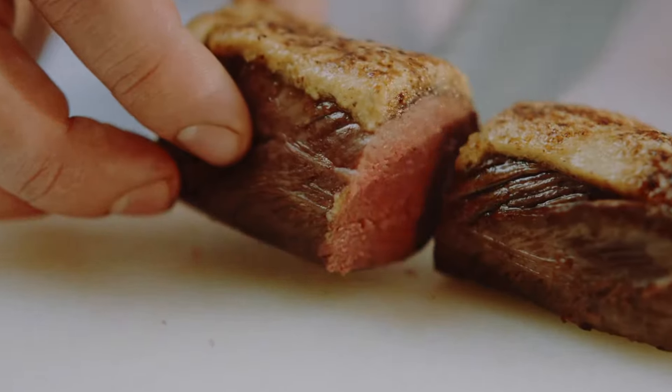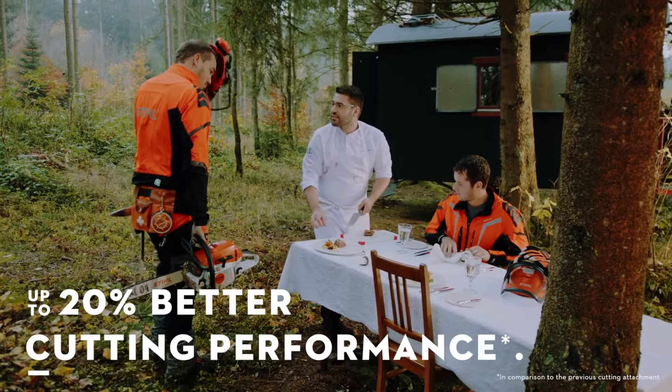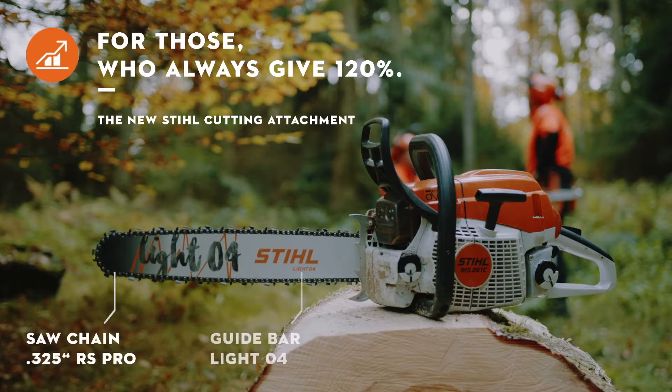Up to 20% better cutting performance for masters of their craft. The new steel cutting attachment. Only from approved steel dealers.